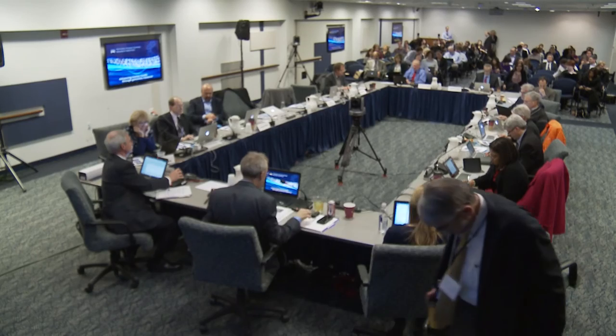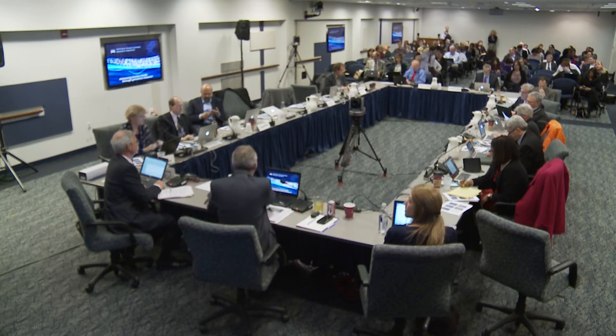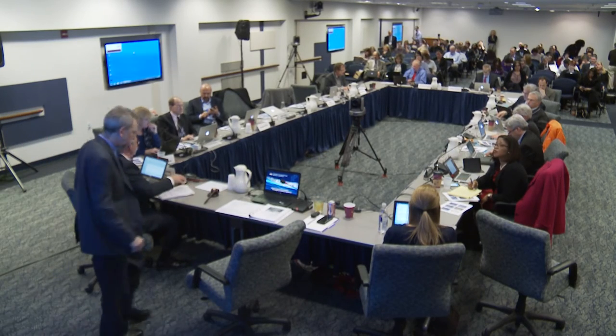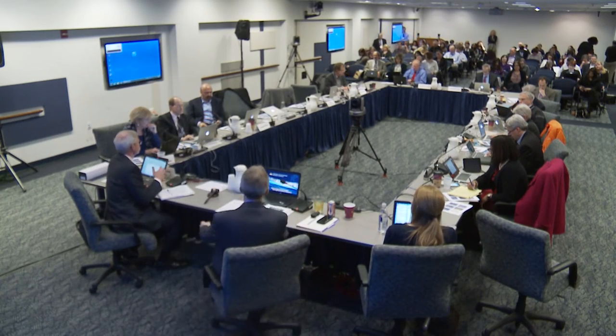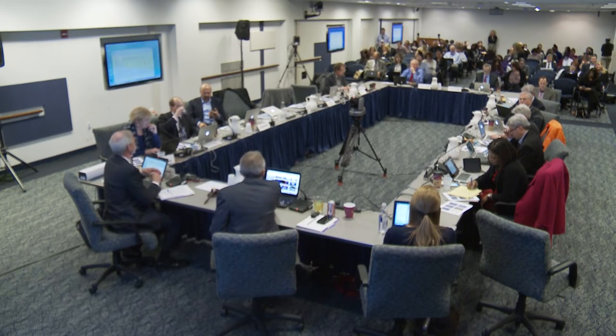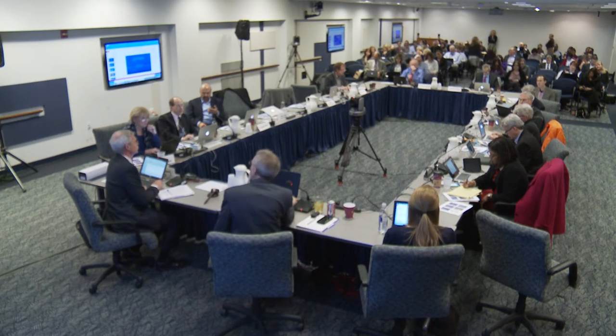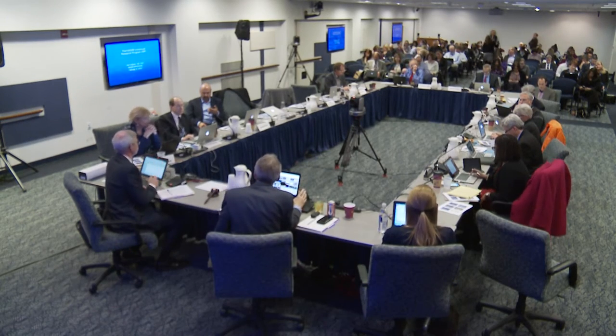Dan Kastner is the scientific director for the division of intramural research at NHGRI and he's with us today to give you a presentation about the division. The council has no direct oversight or responsibility to the intramural research program, but we think it's very appropriate that you get a full range and understanding of all of the science that goes on under NHGRI. Dan's going to fill you in about the intramural program.